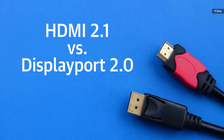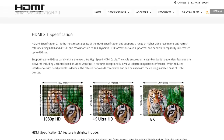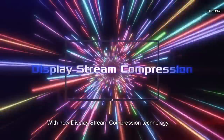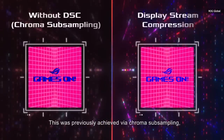Future HDMI and DisplayPort standards should get rid of the subsampling problem too. HDMI 2.1 can support 4K at 144Hz no problem, and can actually support up to 10K at 120Hz using something called Display Stream Compression, which is different from subsampling — it doesn't actually throw out any of the information. But it'll be a while before those new standards are really fully supported.